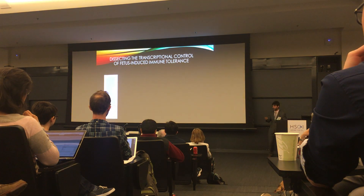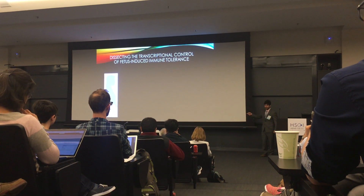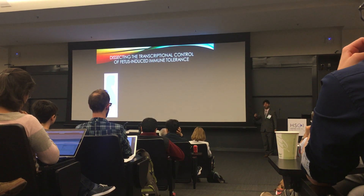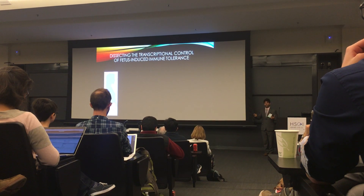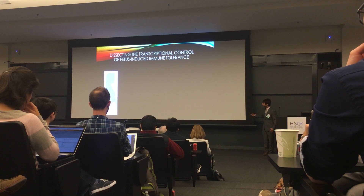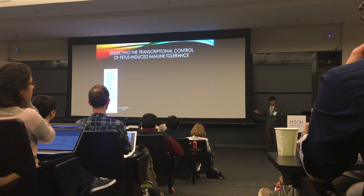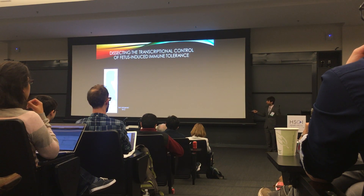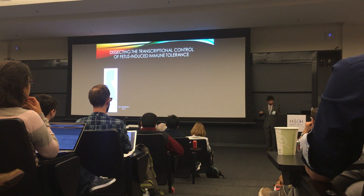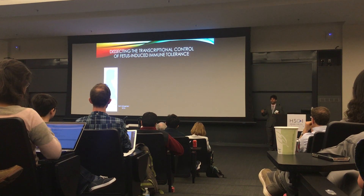That case is pregnancy. During pregnancy, you have a fetus that is 50% foreign to the mother, and by every law of solid organ transplantation it should be rejected — but it isn't. It stays there for nine months while it is nurtured. If you were to transplant a foreign organ to the same pregnant mother, it would be rejected. So there is something special about this case that prevents immune rejection.